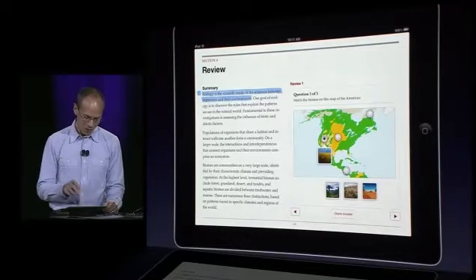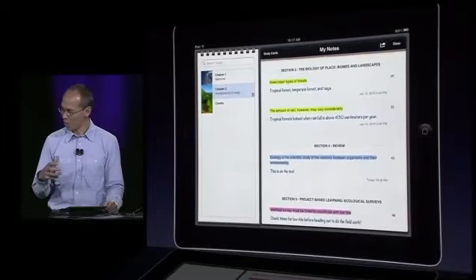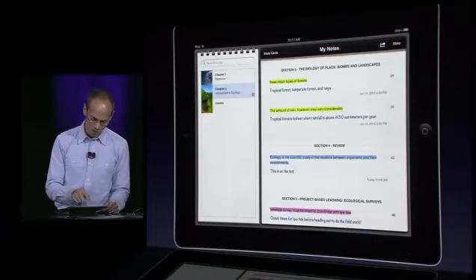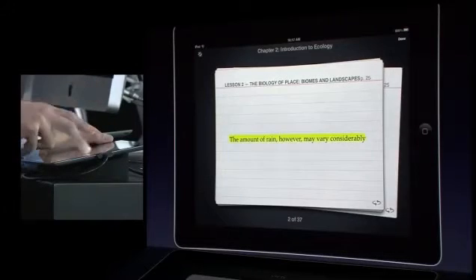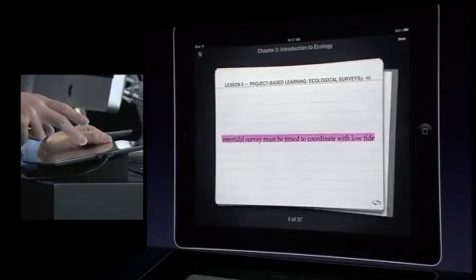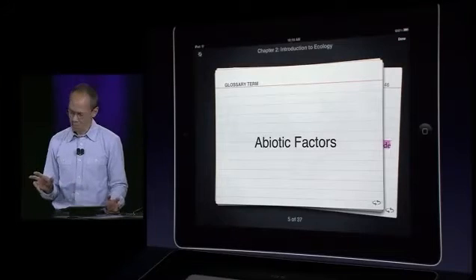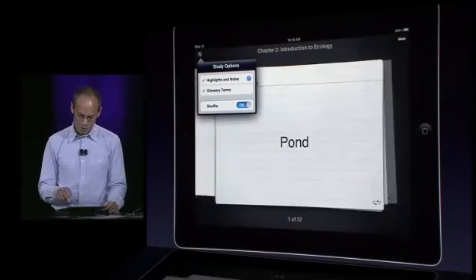We thought we could make that even more useful. If I tap to bring up the toolbar and tap on the notes view button, we collect and show all your notes and highlights for the entire book in one place — great if you're studying for a test or writing a paper. There's also a study cards button. We automatically take all your notes and highlights and turn them into study cards I can swipe through. We also turned all the glossary terms into study cards — terms on the front, definitions on the back. No more ever having to make paper flashcards. These are all automatically created for you, and if I'm studying for a test I can shuffle them in random order and go through them.